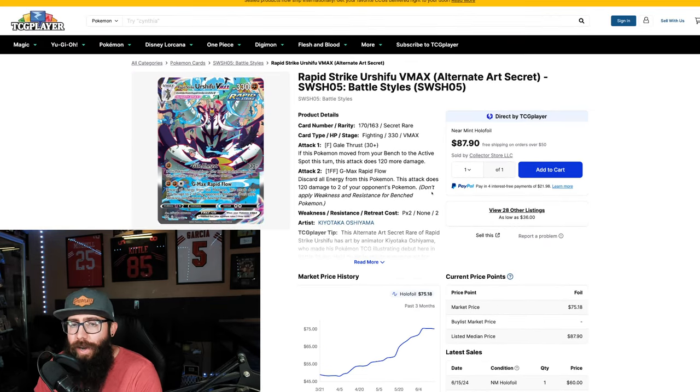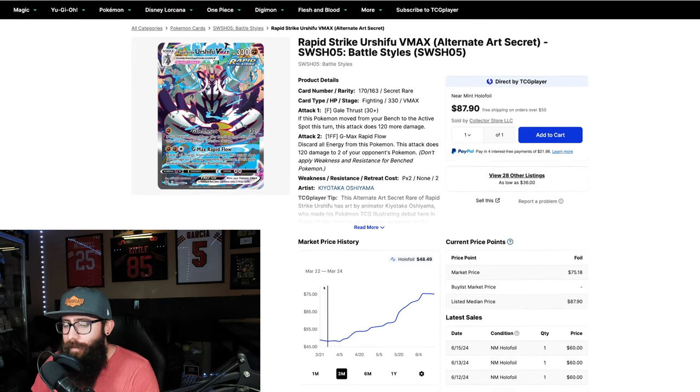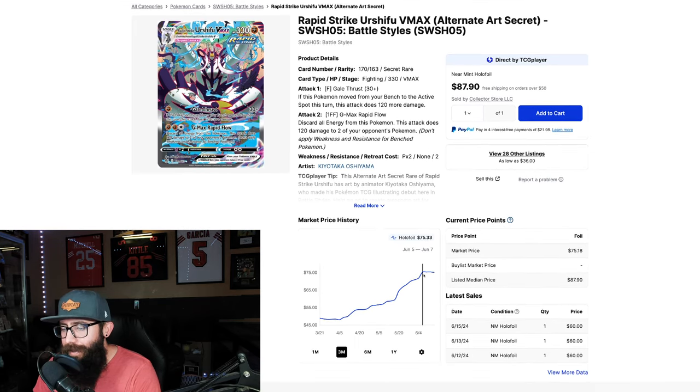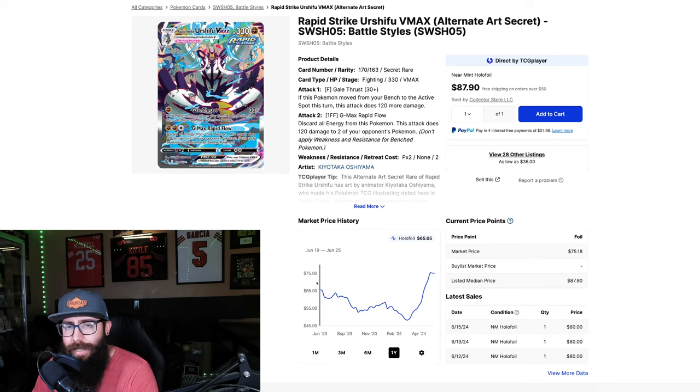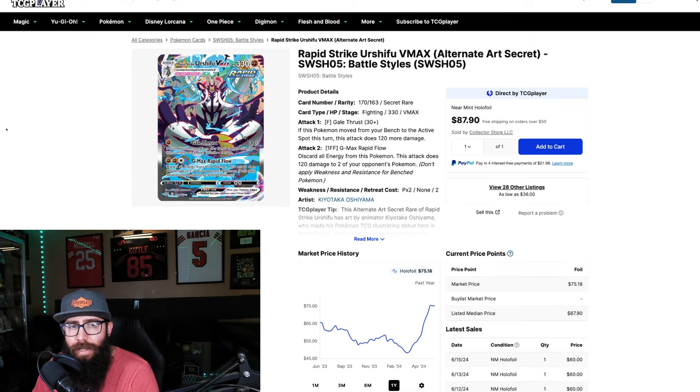We've got another Pokemon I've been talking about in some of my other videos — Urshifu. The chart shows $48 up to $75, and while this is technically on a tiny retrace right now, it has held very steady. Listed median price is at $87, so I might expect a tiny dip and then a little bit more of an uptick on this card. The one year chart is a little different — back there we're at $65, so the percentage gain isn't as big. If it regresses to that one year high you're looking at a $10 drop, so keep that in mind.